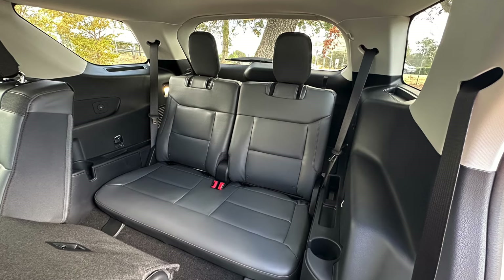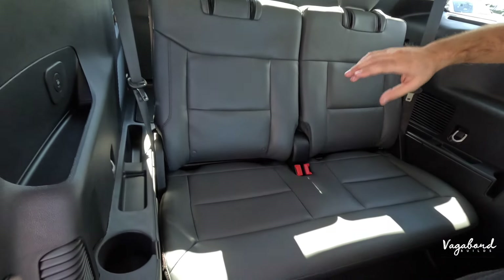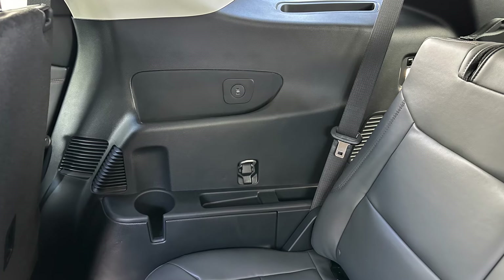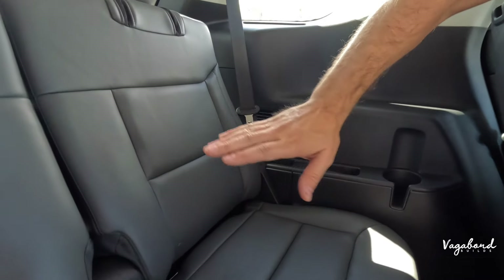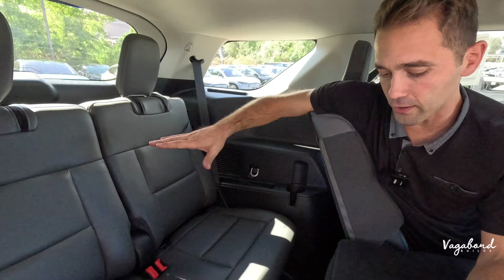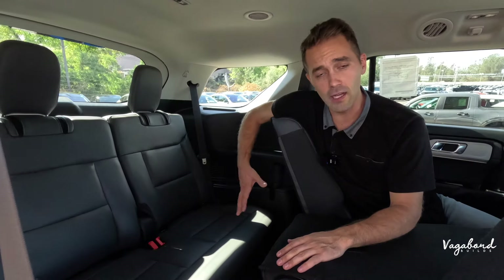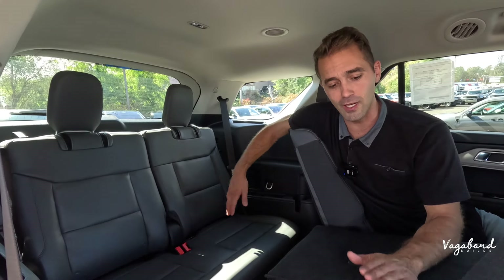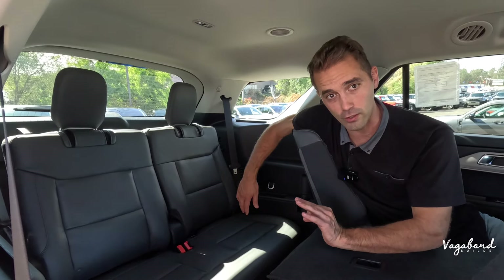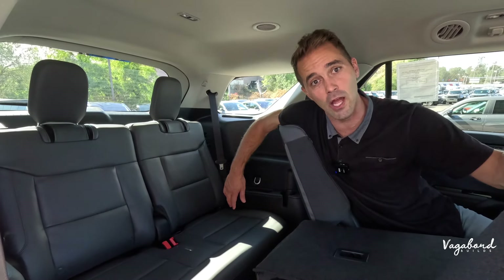Moving to the Active's third row: there's no difference between trims back here. You still get USB-C plug-ins and cup holders on both the right and left sides for two passengers. At six-foot-two, legroom is pretty good and head clearance is decent — hair just barely touches the liner. This Active trim is priced at approximately $48,900.